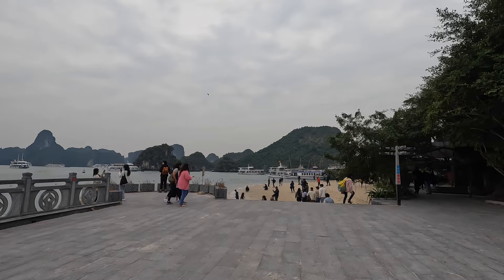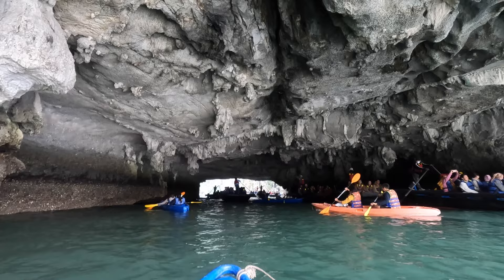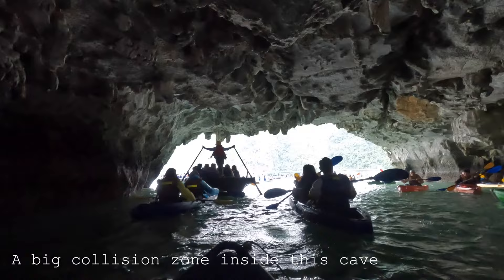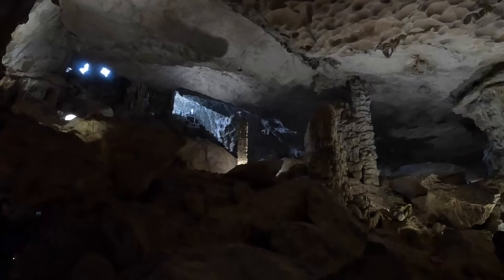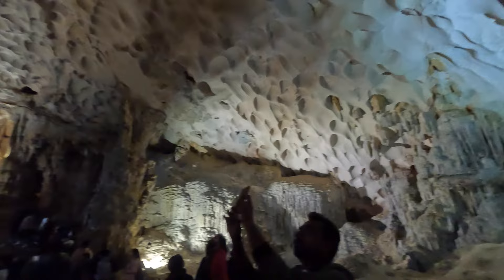Kayaking in Ha Long Bay — or rather I'm getting kayaked by my partner back here! Currently in a cave and it's a cluster mess of all these kayaks — everyone's running into each other, they've clearly never kayaked before. We're in the caves right now and it's honestly unreal. All these rock formations — just incredible.